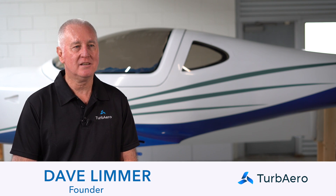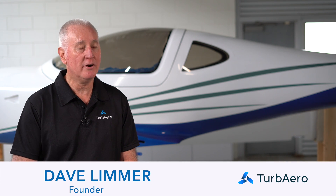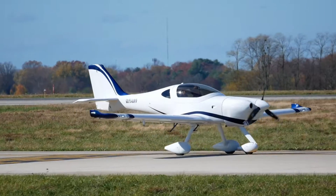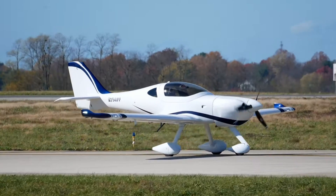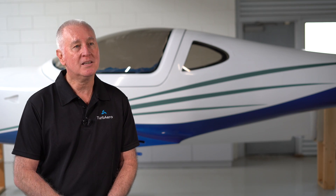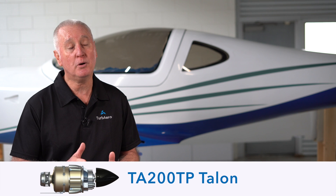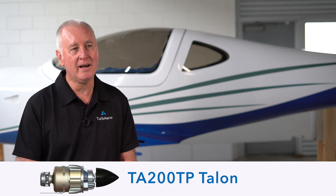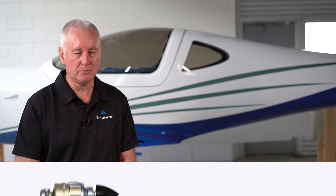We selected the Arion Lightning XS as the test flight unit for our engine because originally the aircraft was designed around a 120 horsepower engine and ultimately it has progressed up to a 200 horsepower engine. Given that we're planning to develop a 120 horsepower engine, we figured that the Lightning could be a test bed for both our 200 horsepower launch engine and also our 120 horsepower engine when we got to that program.